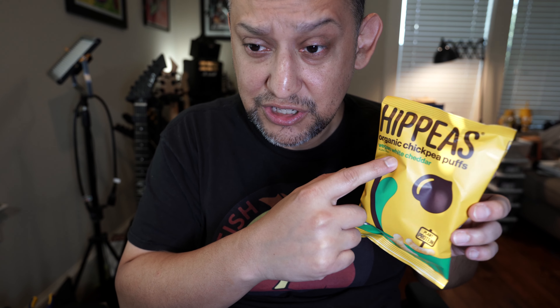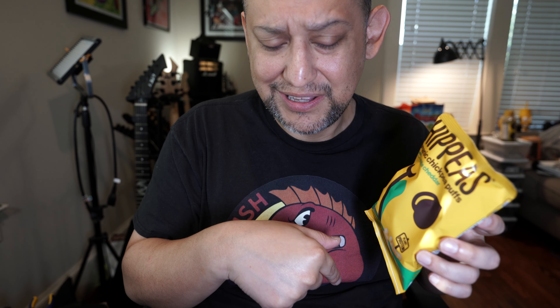Alright, it's another vegan thing. I've seen these before and never tried them — they're Cheetos, but made with chickpeas. So they're chickpeas in the style of Cheetos, and they have cheese on them, but it's vegan white cheddar. It's a whole vegan snack.